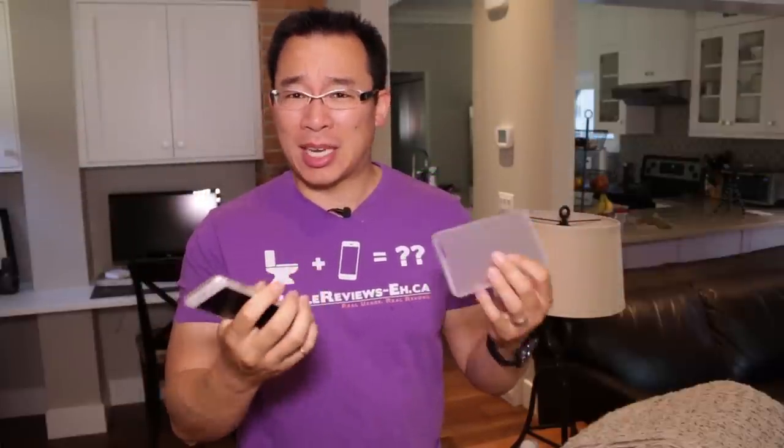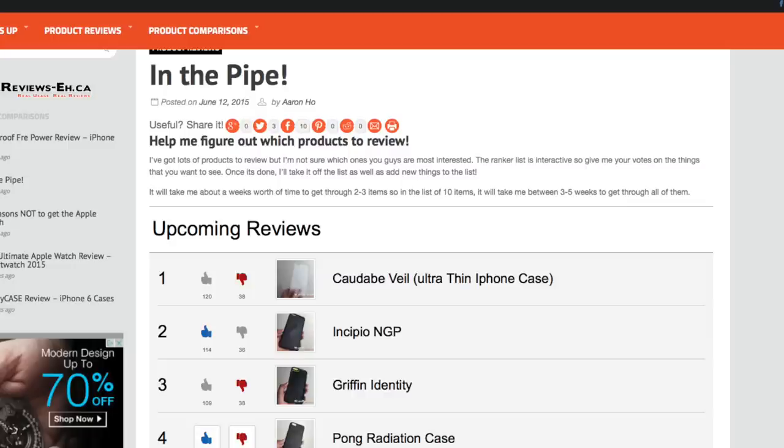One of the neat things about this case — well, it's not that neat actually. I've had it for six months and I didn't think anybody would be interested, but I released my In The Pipe tool and you guys all voted up the Veil by Kotobi all the way to the top, so here's the review.